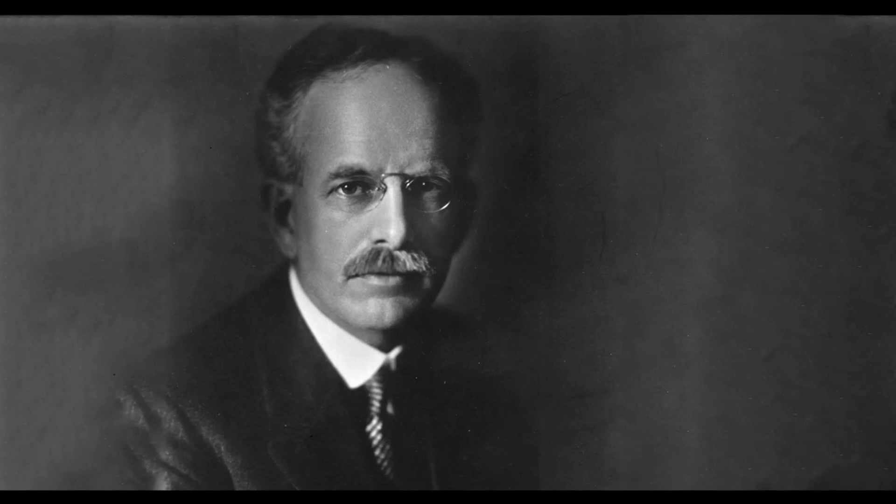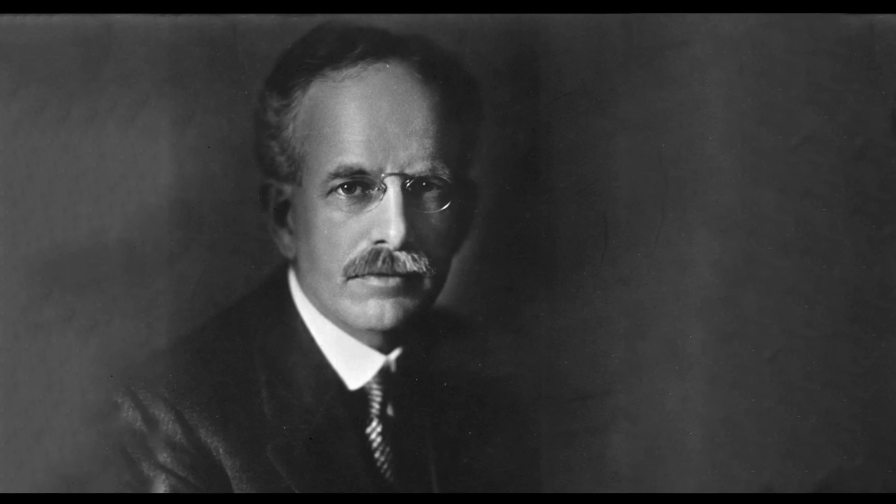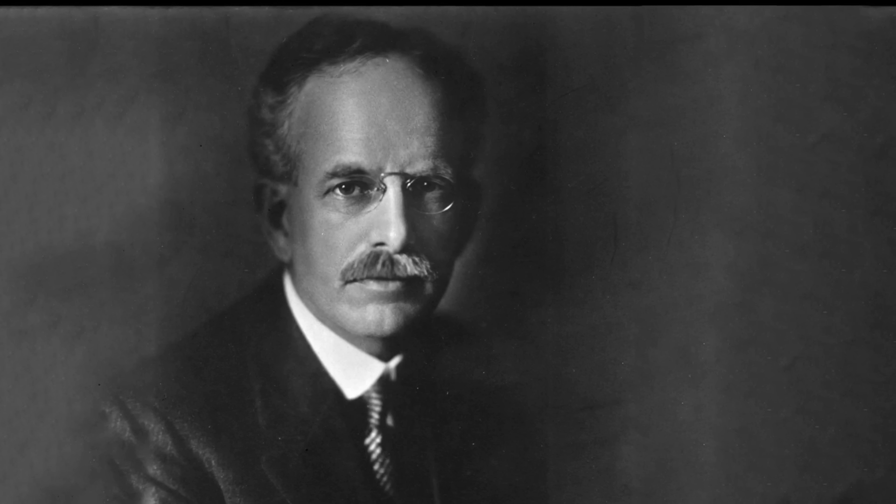The name George Ellery Hale may not mean anything to you unless you have a big interest in science and outer space. George, an American astrophysicist who lived from 1868 to 1938, is best known not only for the discovery of magnetic fields in sunspots, but also for his planning and construction of several of the world's most important telescopes, as well as playing a key role in developing the California Institute of Technology as one of the leading space research universities in the country.